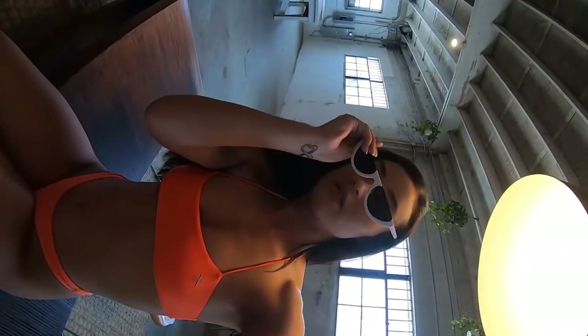You can see the back. Paired with these white sunglasses.